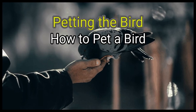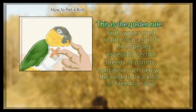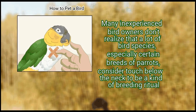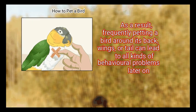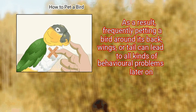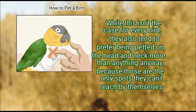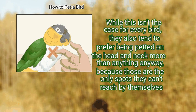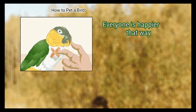Method 2: Petting the bird. First, don't pet below the bird's neck — this is the golden rule. Many inexperienced bird owners don't realize that a lot of bird species, especially certain breeds of parrots, consider touch below the neck to be a kind of breeding ritual. As a result, frequently petting a bird around its back, wings, or tail can lead to all kinds of behavioral problems later on. Birds also tend to prefer being petted on the head and neck anyway, because those are the only spots they can't reach by themselves. So it's generally better to just stay above the neck — everyone is happier that way.